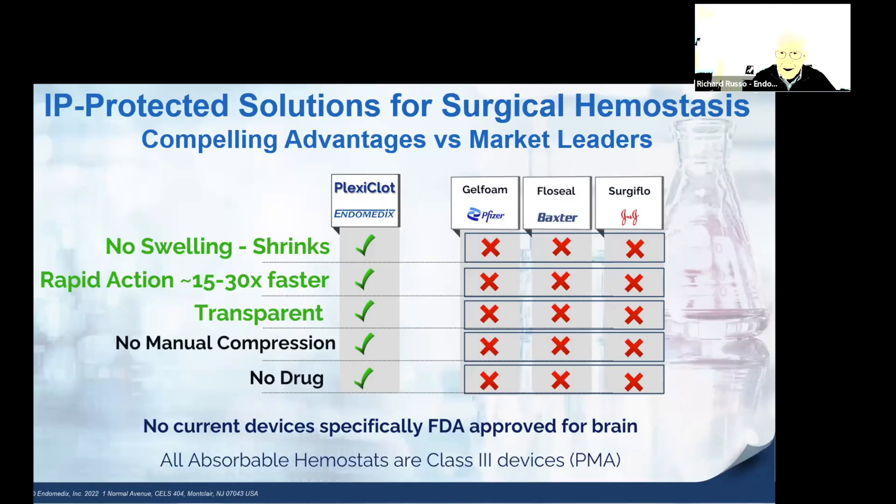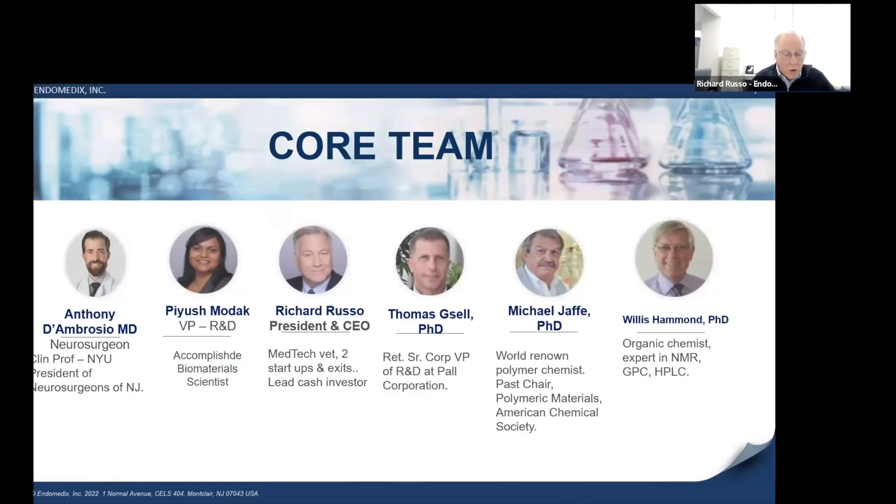Three competitors jointly control 95 percent market share in the neural market. All three devices are based on the same legacy technology and are slow-acting, swelling in use, opaque, and require manual compression and drugs for efficacy.